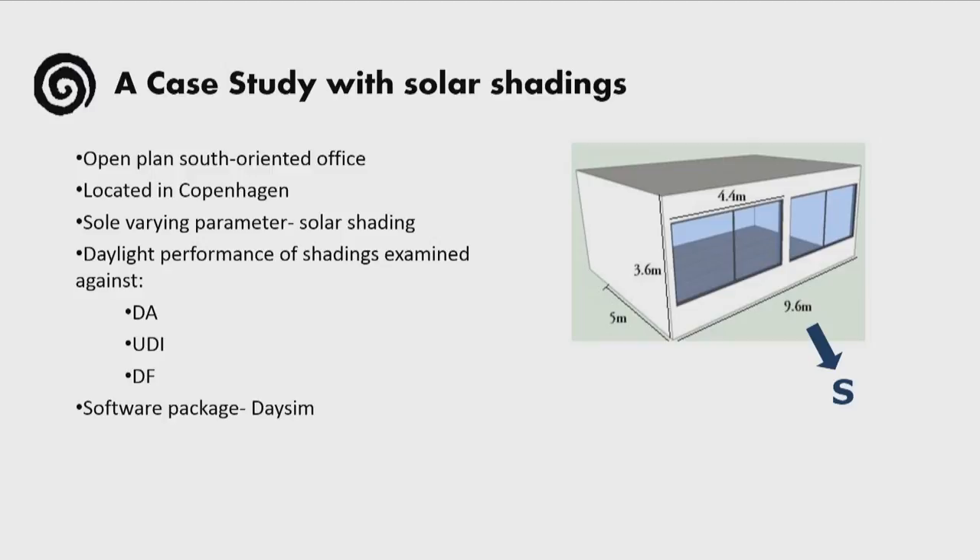In our case study, we assessed the performance of different solar shadings in an open plan office with a south orientation located in Copenhagen. We kept all parameters the same and only changed the solar shading each time. The metrics we used to present the results are the daylight autonomy, the useful daylight illuminance, and the daylight factor. The software program we used was DaySim.